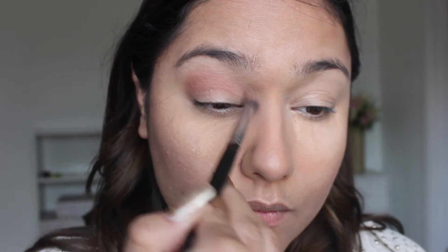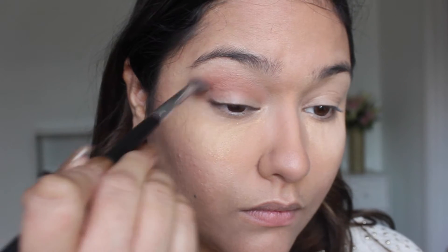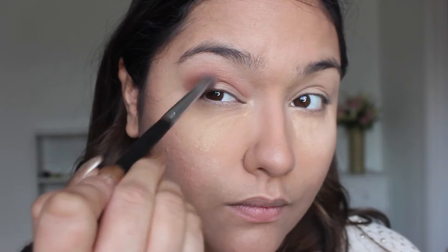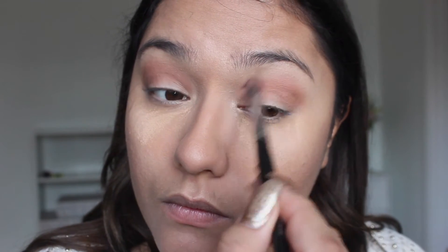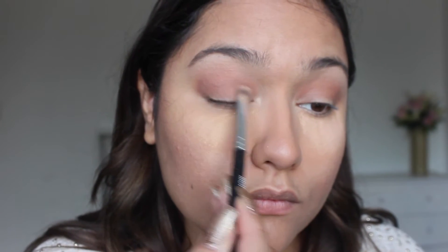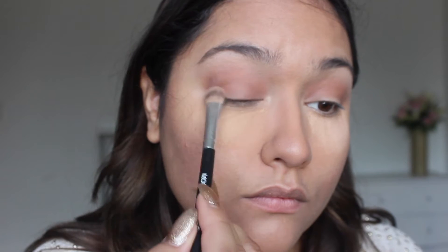Now she's gonna add eyeshadow palette — it's a really good product, you're welcome to buy it. She's blending her eyeshadow, mixing all the products she used, and it's really fun for her.